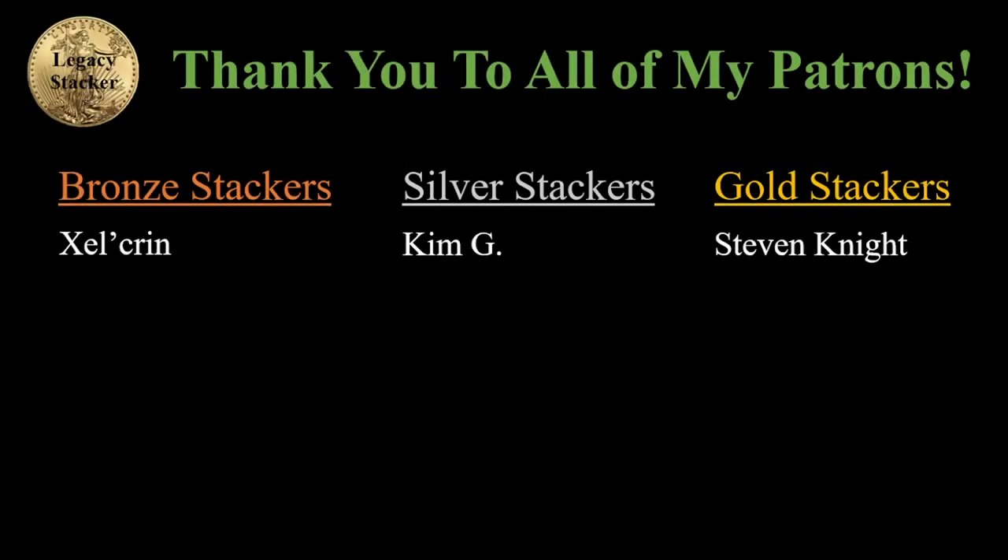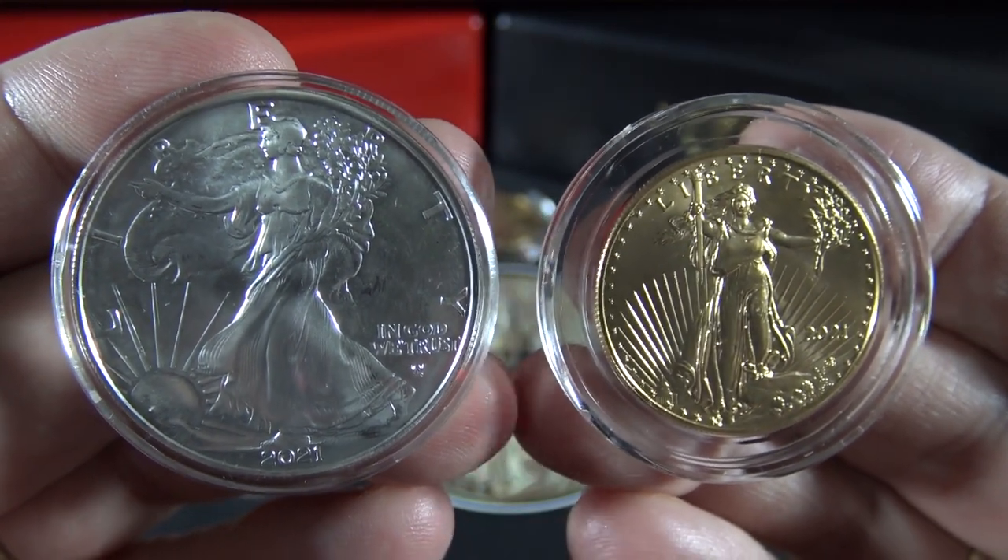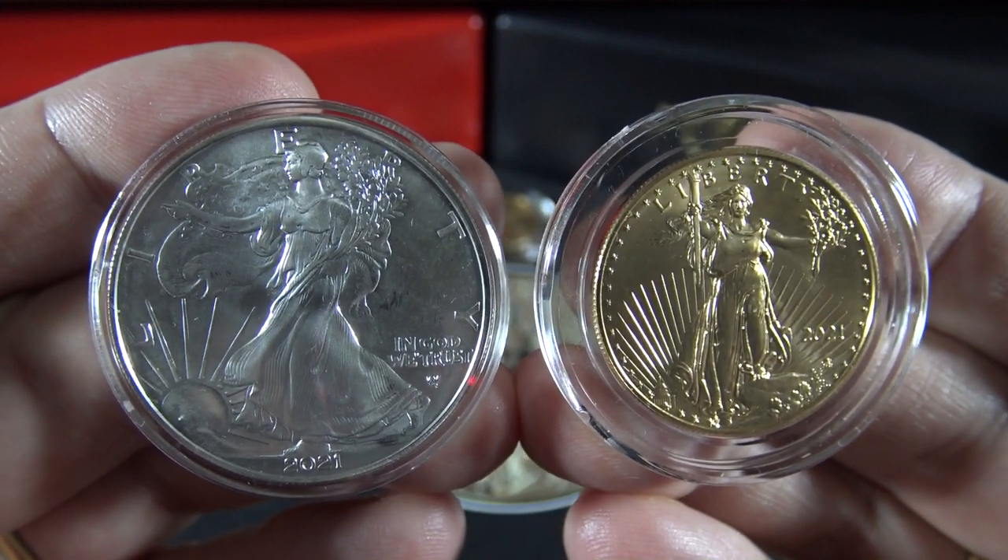Special thank you to my loyal patrons, without whom this channel would not be possible. Thank you, my friends — I truly appreciate your support. And always remember, my friends: silver and gold, it's wealth you can hold in your hands.